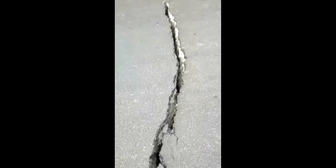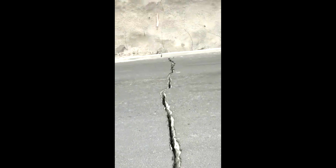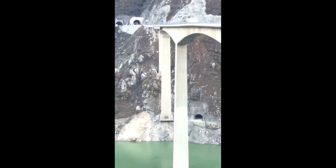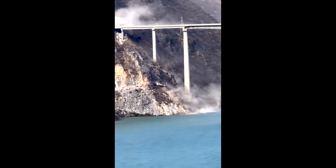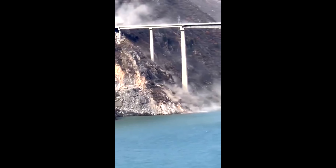Some video taken before the bridge collapsed shows they found cracks in it, so the police had to close the bridge — luckily that's why nobody was hurt. You can see part of it cracking, and the whole bottom of the pillar is exposed there at the base. And here you can see the land sliding down into the river.